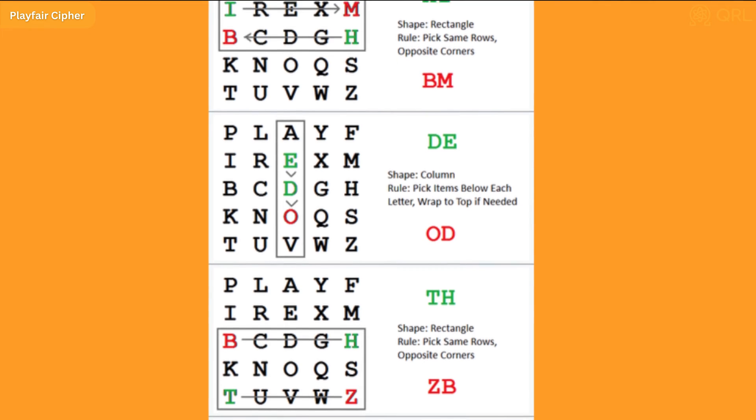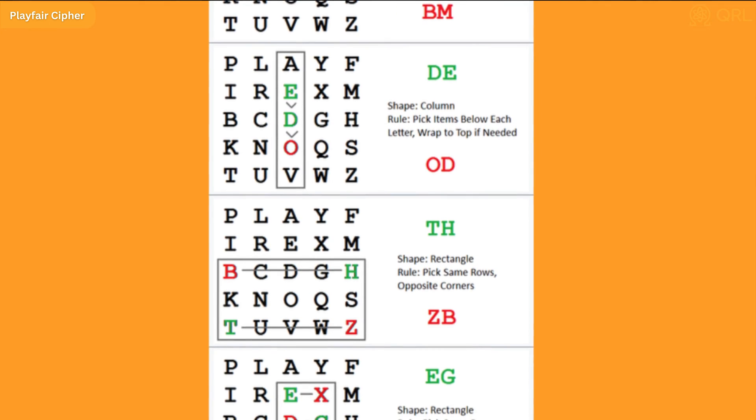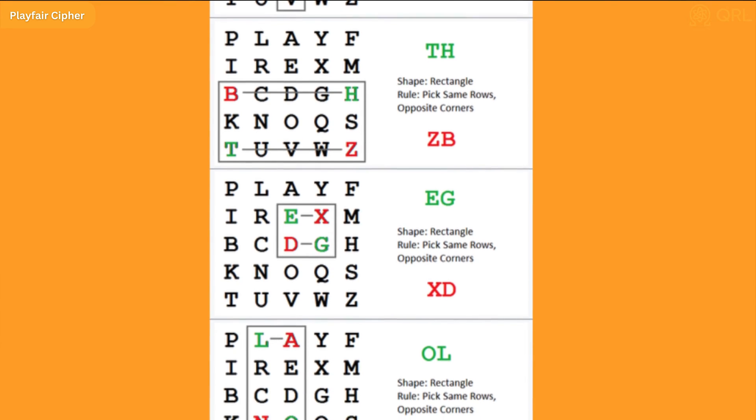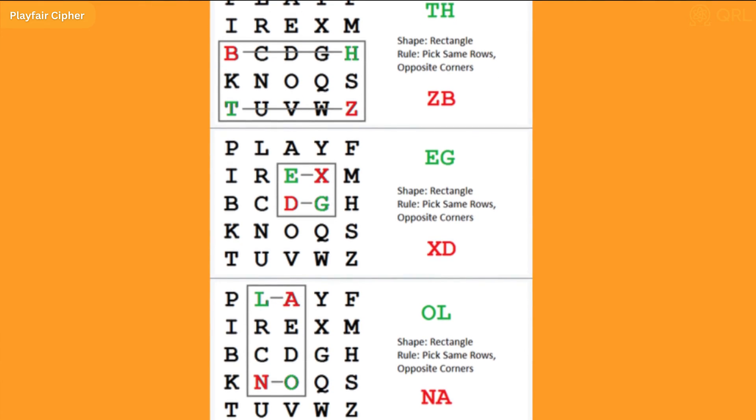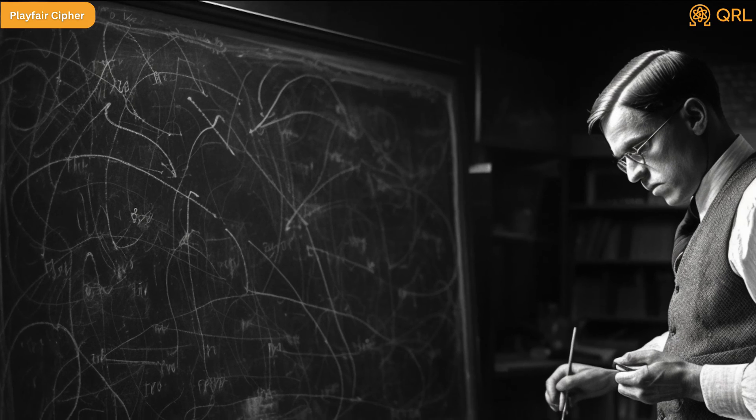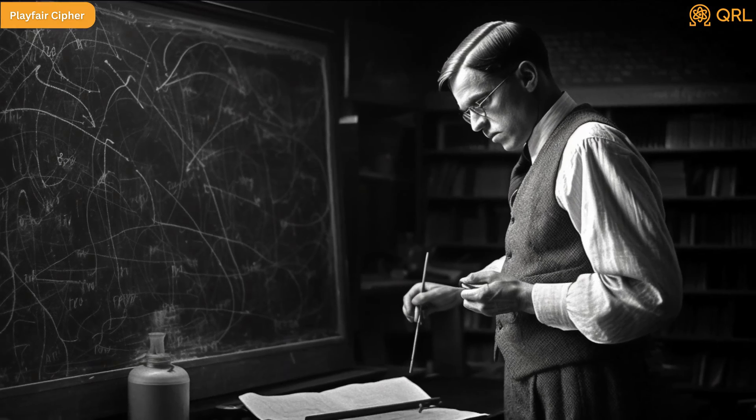The letters of the key phrase are then used to fill in the remaining spaces on the grid. To encrypt the message, the plain text is divided into pairs of letters and each is then mapped onto the grid. If both letters are in the same row or column of the grid, they are replaced by the letters to their right or below, respectively. If the letters are not in the same row or column, they are replaced by the letters at the opposite corners of the rectangle formed by their positions. The Playfair method was widely used during World War I and World War II by the British and American militaries, and it remained unbreakable for many years.